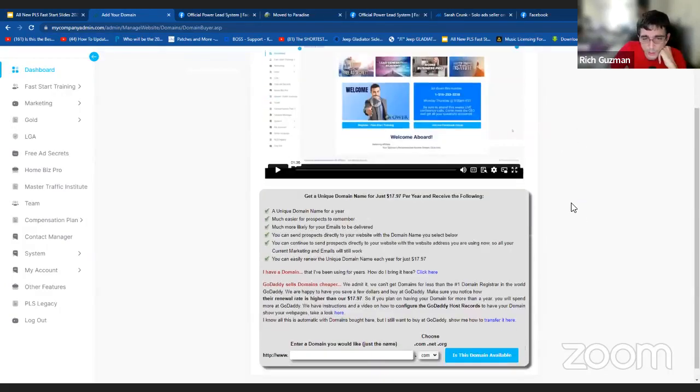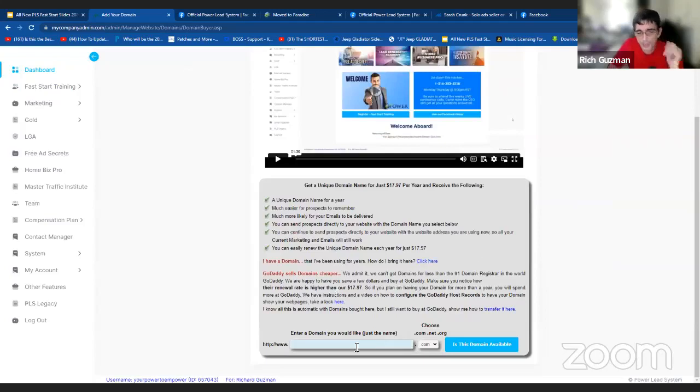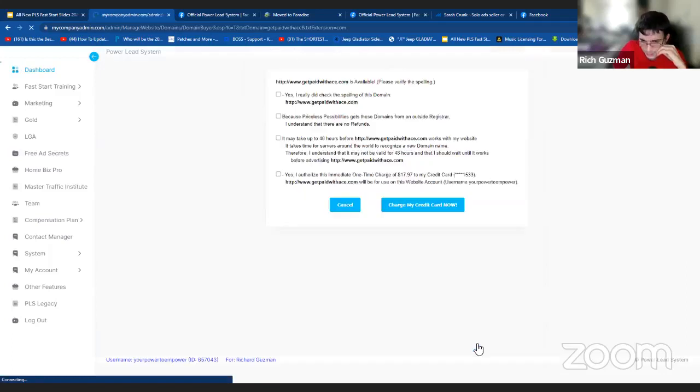You can see right here, there's a recorded video you could watch as well. This is the box right here and all I have to do is type in 'get paid with ACE' just for an example for this training. And you can see it says .com right there. Now they'll charge $17.97 — that'll be for the year — and they'll charge the card on file that you signed up with the Power Lead System. So now what we're going to do is click on this blue button 'Is this domain name available?' Make sure you check the spelling of your domain name — very important. We don't want to misspell that domain name. Then read the rest and check it off to charge your credit card. I already have a domain name so we're going to move to the next step.